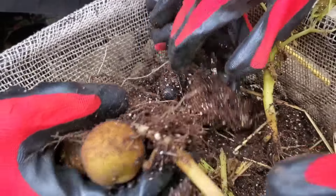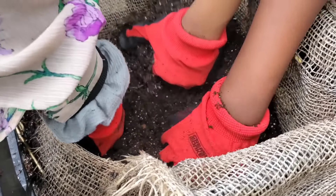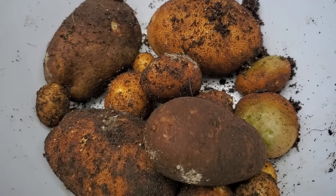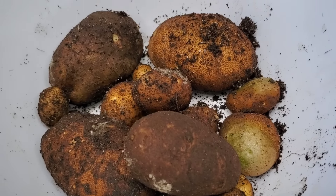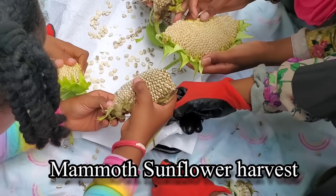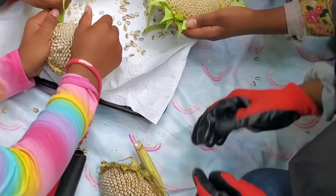Good soil, good worms. We're going to take the potatoes out and see what we got — some small ones, some big ones. Kids love doing these. Our potato harvest for our crates — this crate right here produced, I would say, about five pounds of potatoes.